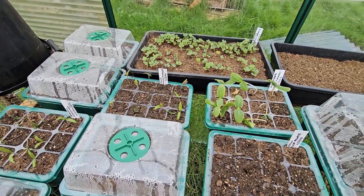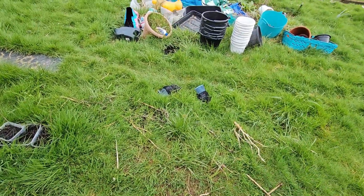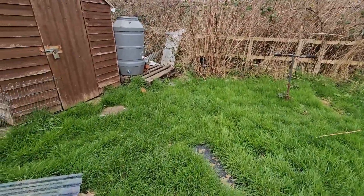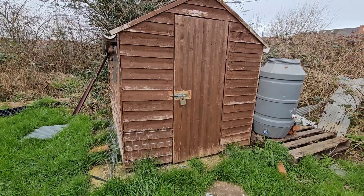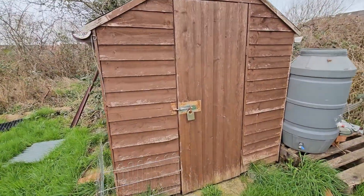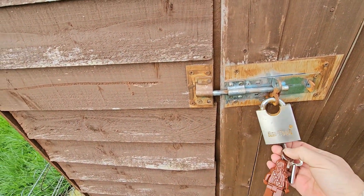Right, let's go and have a butcher's at this shed anyway. Because everything just looks bloody horrible at the moment, because I haven't really been up here. Well I have, but I've only been concentrating on planting seeds. Right, where's me — hang on. Shudkies. Let's see if we can do that. Unlocky.